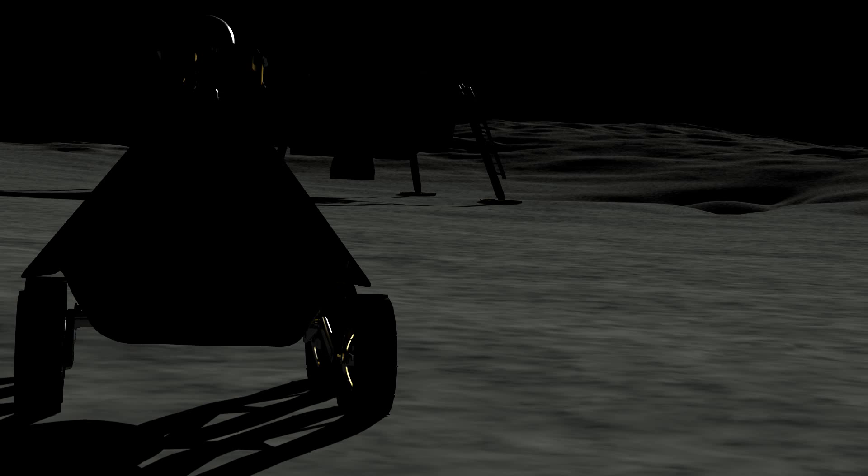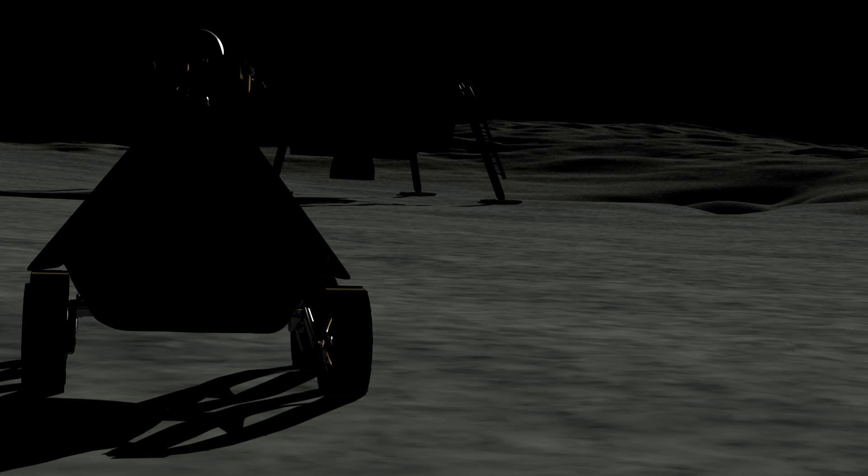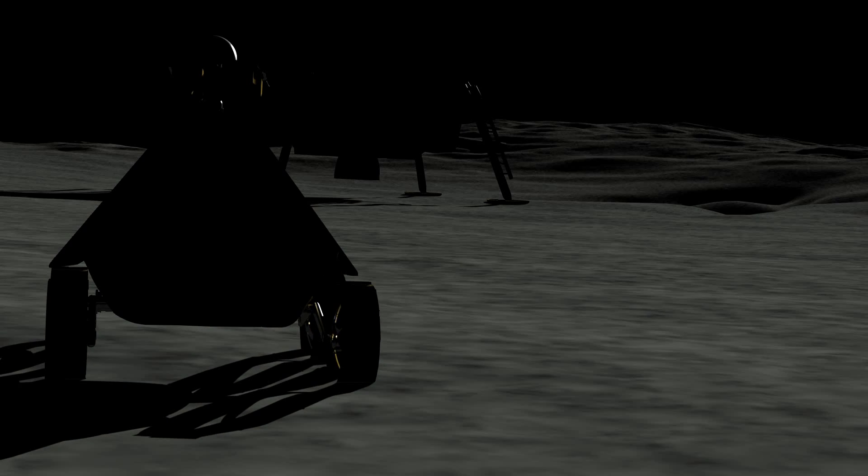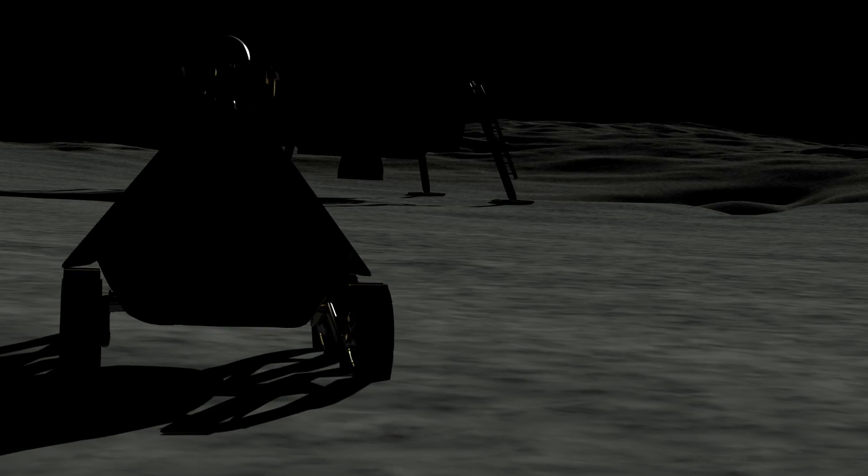As the lunar day comes to a close, the rover will begin to hibernate for the two-week night. Temperatures will plunge to near-liquid nitrogen — 300 degrees below zero.